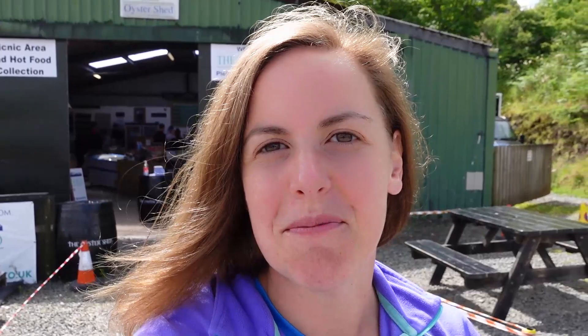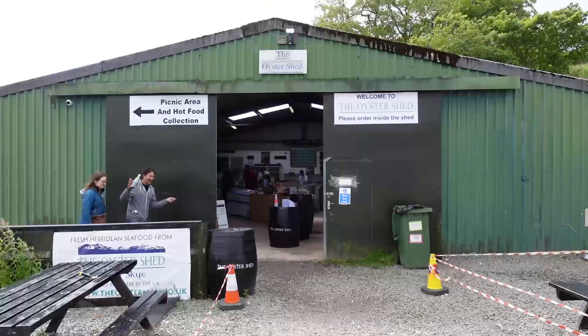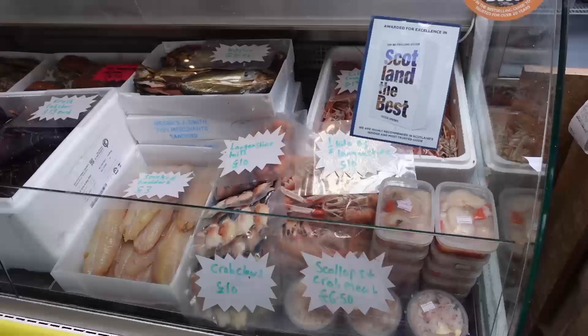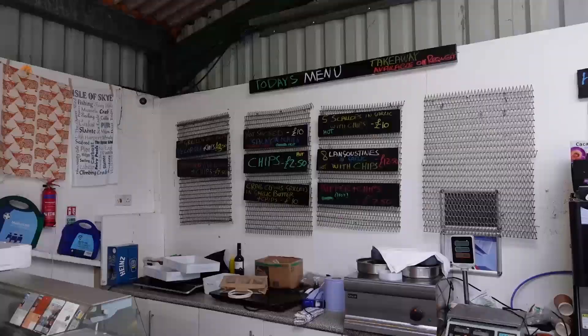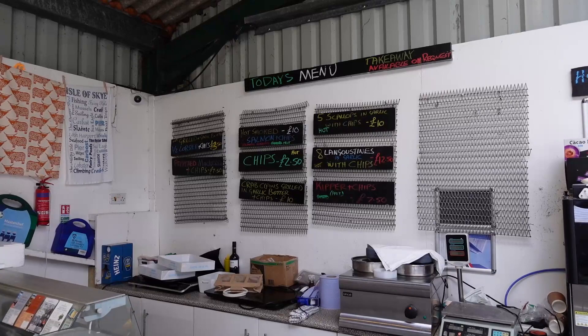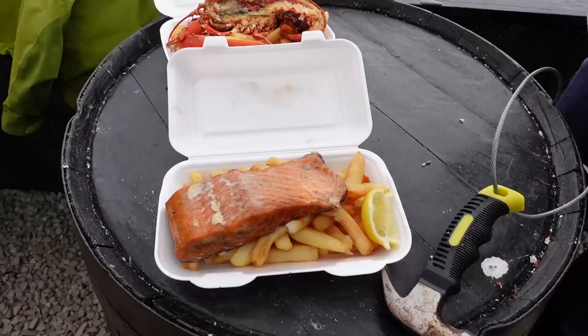Good morning and welcome to our first full day here in the Isle of Skye. Quite exhausted still from Ben Nevis, we've decided to have the morning off relaxing and we've come along to the Oyster Shack, which is behind me. It's out near the fairy pools — probably about a 10-minute drive from there. They've got all kinds of fresh seafood, which you can either buy raw to take back to your own place to cook, or they do have a few things on sale to eat here today. So we're going to go in, have a little look at what they've got and definitely pick up some lunch.